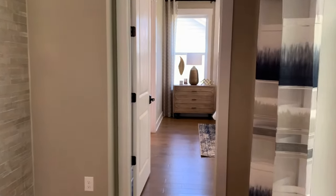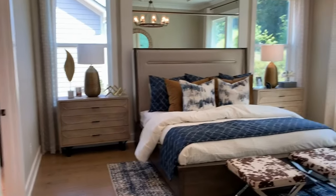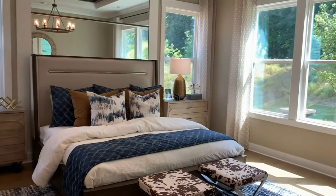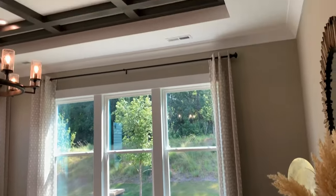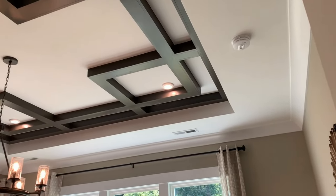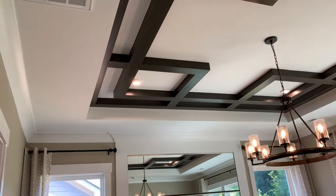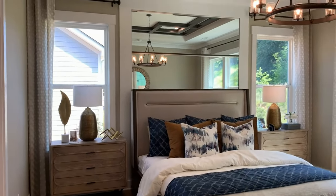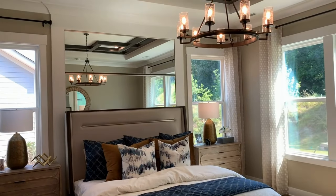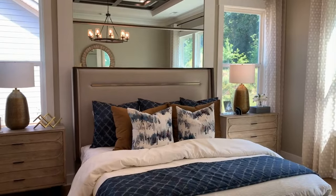Now let's go to the master. It's a king-size bed, and of course it's got a tray ceiling — the woodwork up there is custom. I believe the windows on either side of the bed are options, so you can have more privacy by removing or not having those windows.